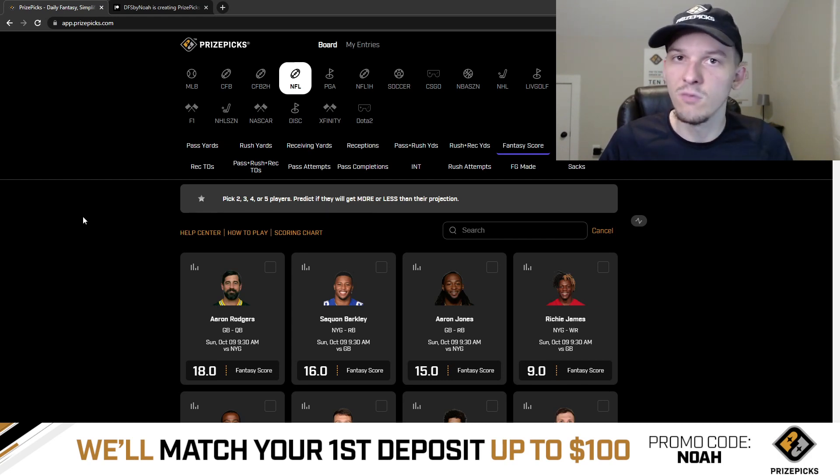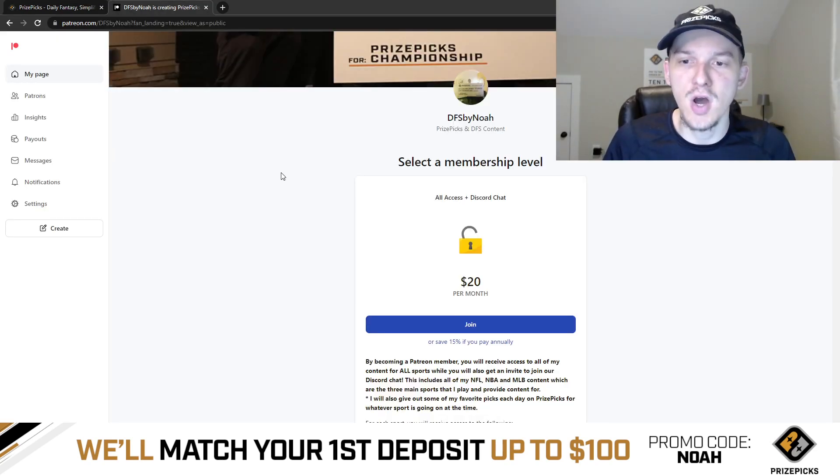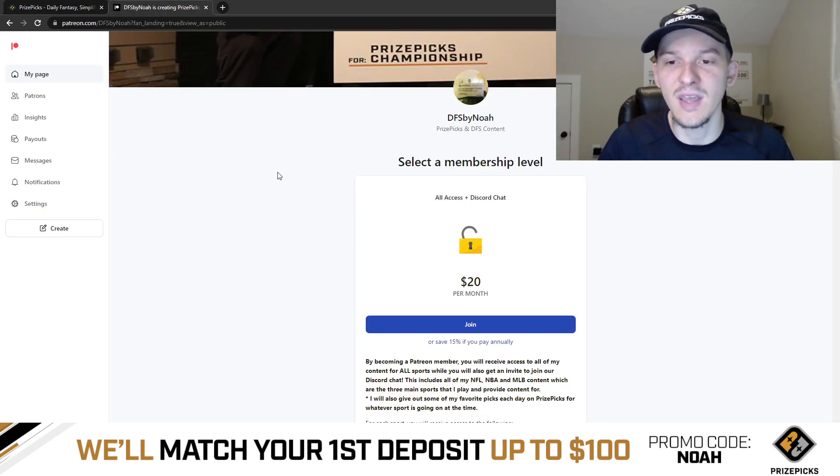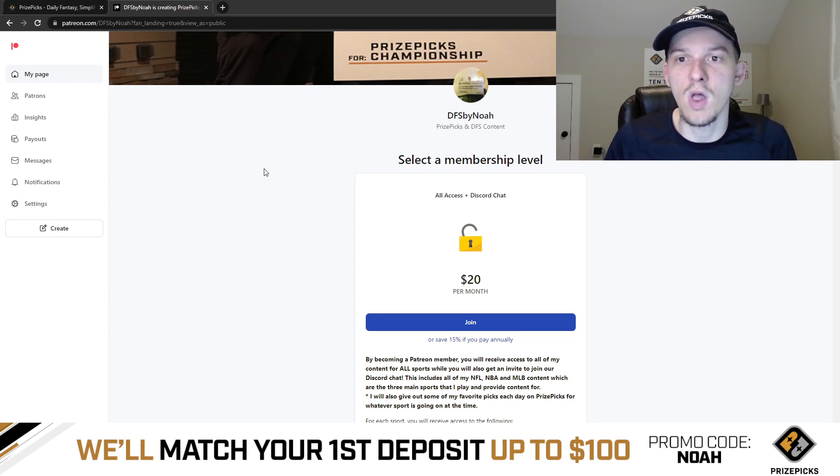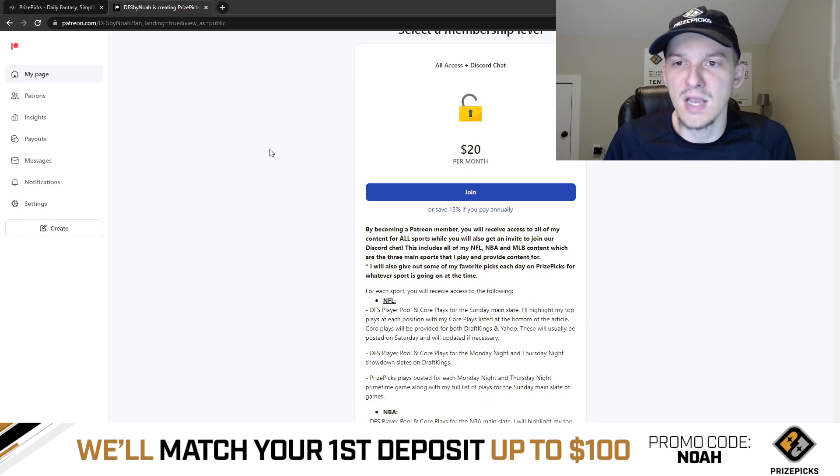If you enjoy these YouTube videos and want to get more PrizePicks plays from me, I do provide additional picks over on Patreon. I also post additional DFS content there as well — for DraftKings and for Yahoo. $20 per month gets you access to everything that I provide.